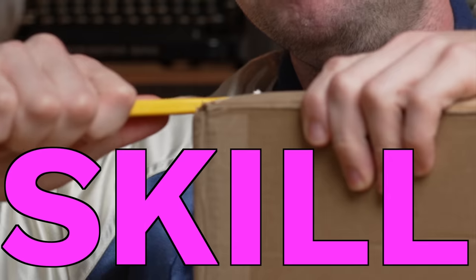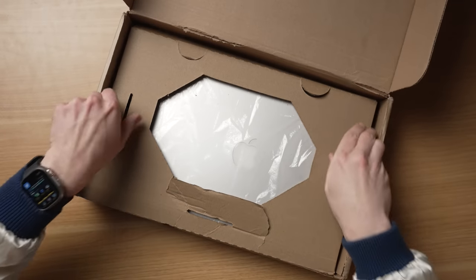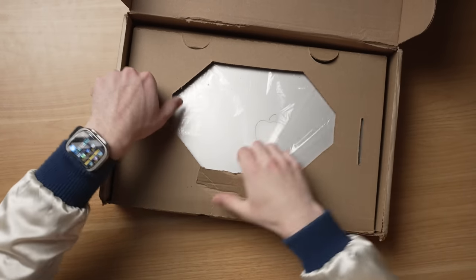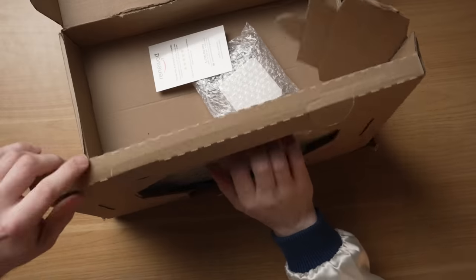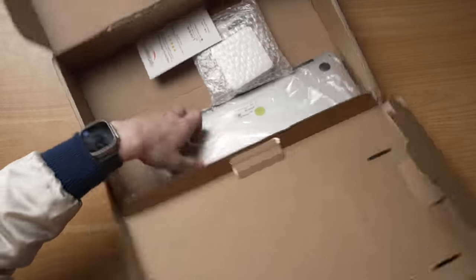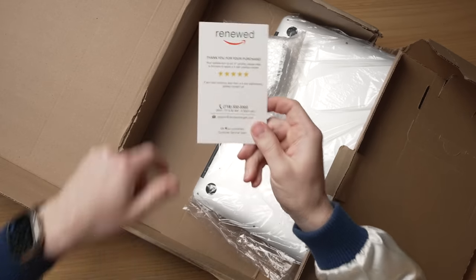Now, you know, I'm a pro here. Got the professional box opening tools. And when you come to a Greg's Gadgets video, you get precision. You get skill. You get finesse. There it is. So you're not getting like a nice Apple box. You're getting the most utilitarian unboxing experience you have ever seen from an Apple product. And look at that — it just kind of flops out like this. Amazon Renewed. You can see I wasn't lying.